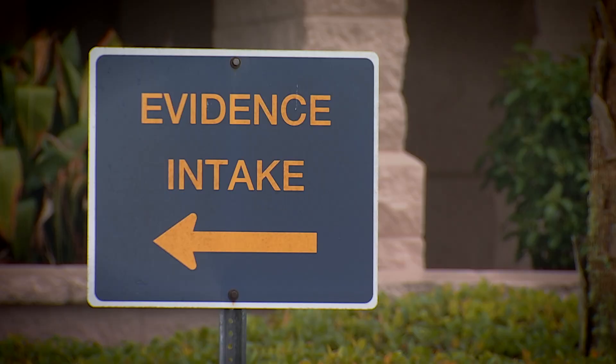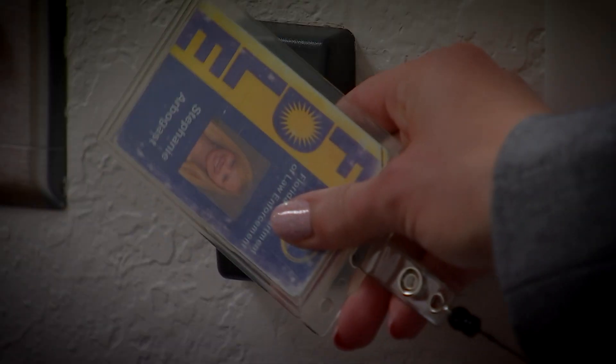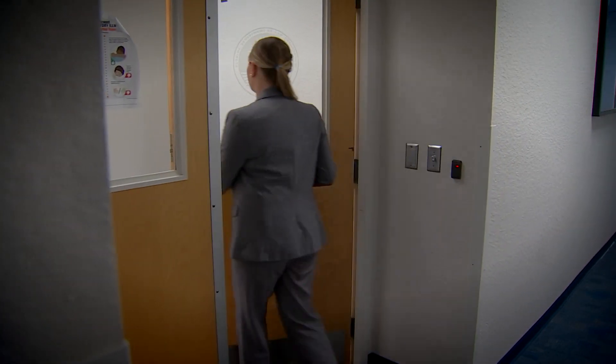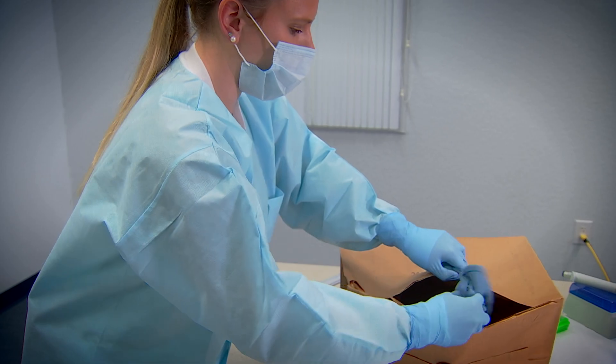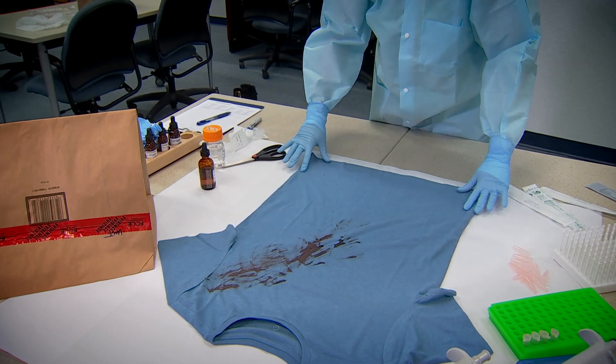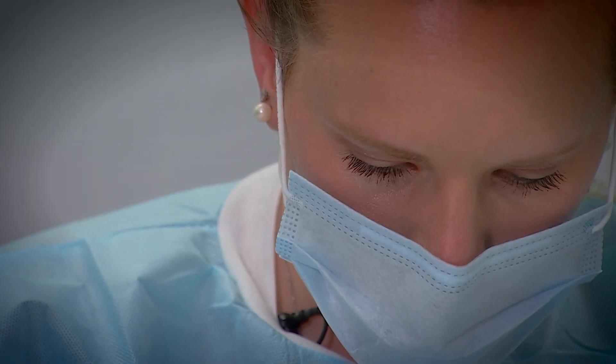The evidence bags end up in the FDLE regional crime lab near Page Field. Stephanie Arbogast is a crime laboratory analyst in the biology section. Her job? Analyzing items of evidence taken from crime scenes for biological materials and developing DNA profiles.